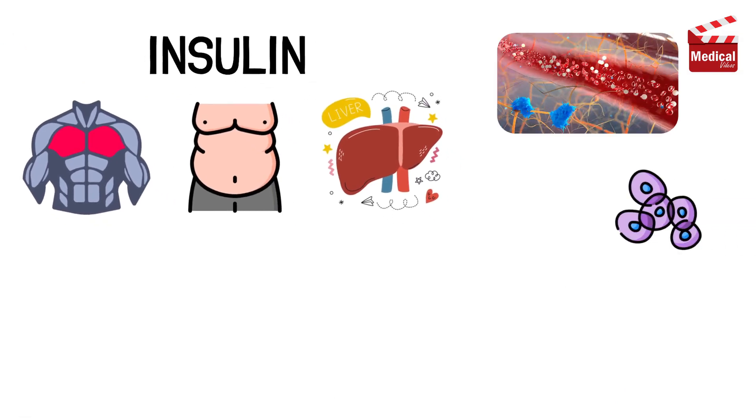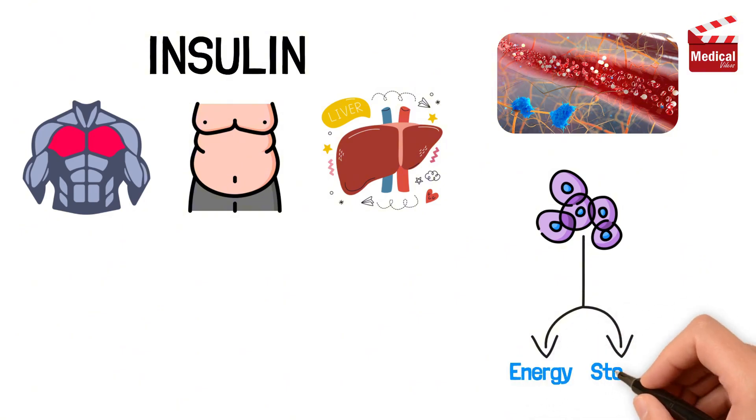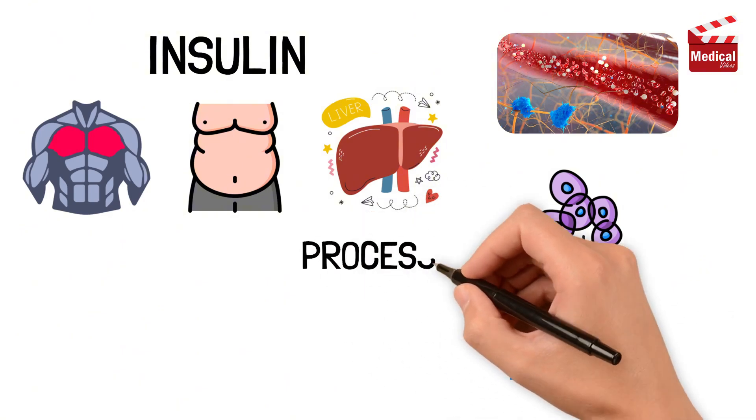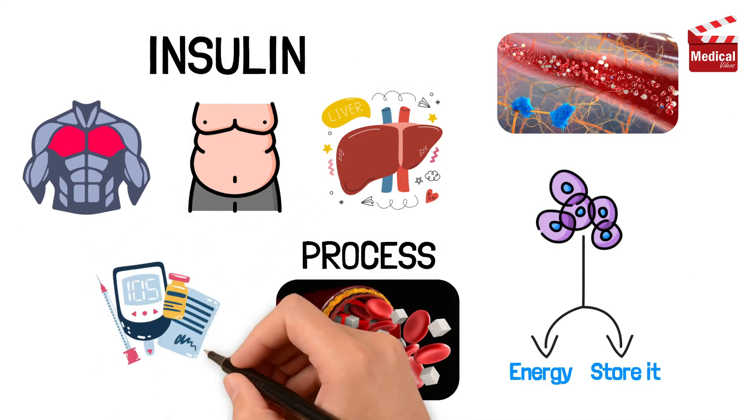Once inside, your cells use the sugar for energy, or store it for later. This process lowers the amount of sugar floating in your blood, helping keep your levels in a safe, balanced range.